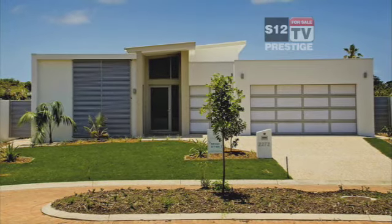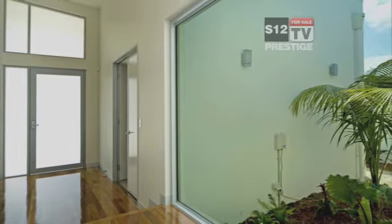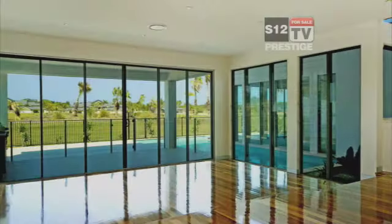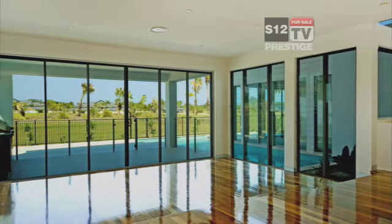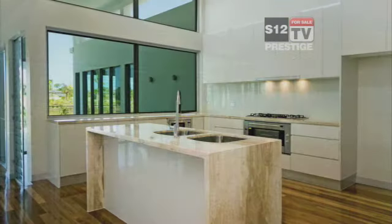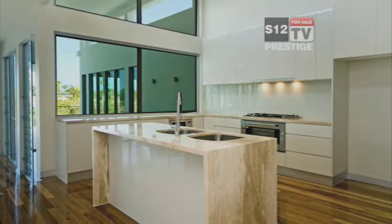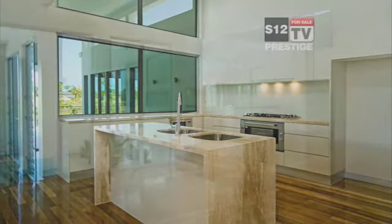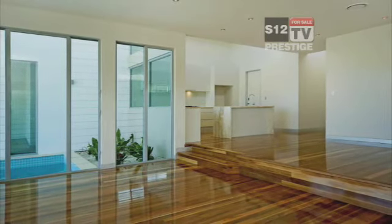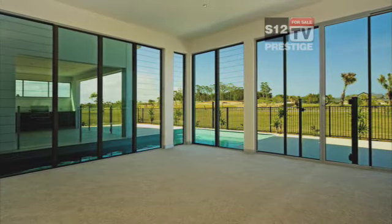This single level home epitomises modern contemporary living. Clean lines, natural lighting, gourmet designer kitchen, and polished wooden floors throughout. Extensive open plan living.